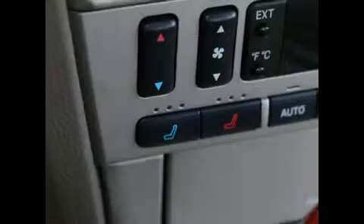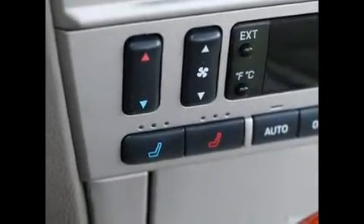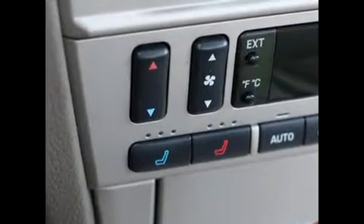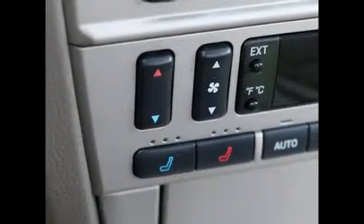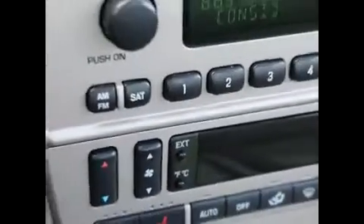Dual zone auto climate control. Heated and cooled front seats. Obviously heated seats are great in the wintertime, but the cooled seats are a nice feature in the summertime, because leather can get a little bit toasty on those hot days. The cool seats circulate cold air on your backside, which feels awesome on those hot summer days.